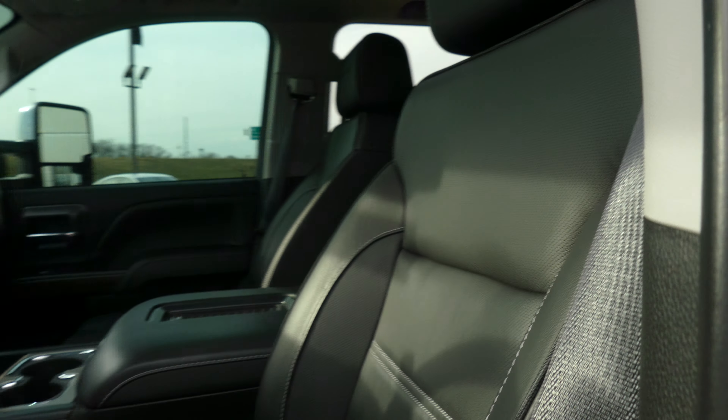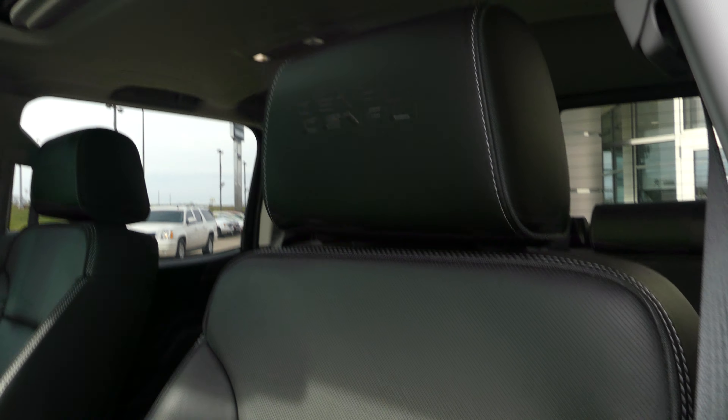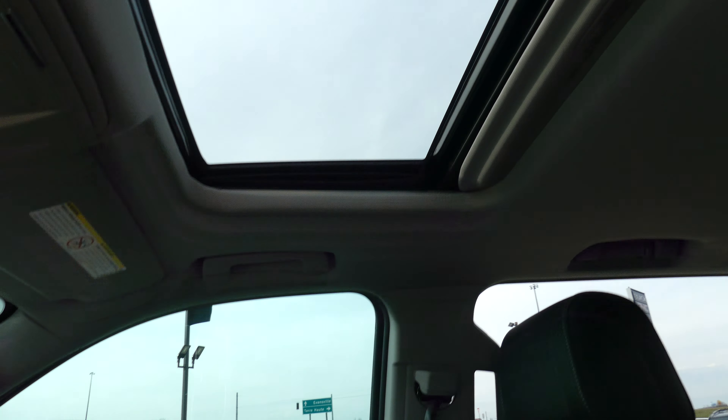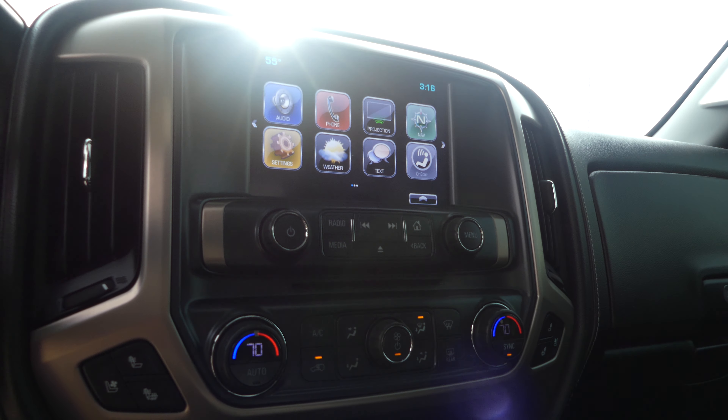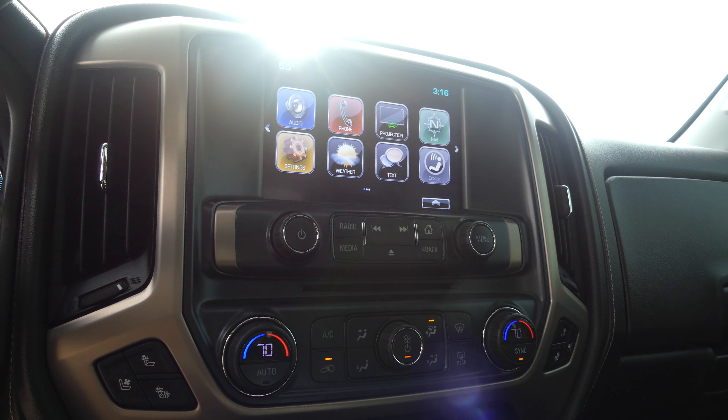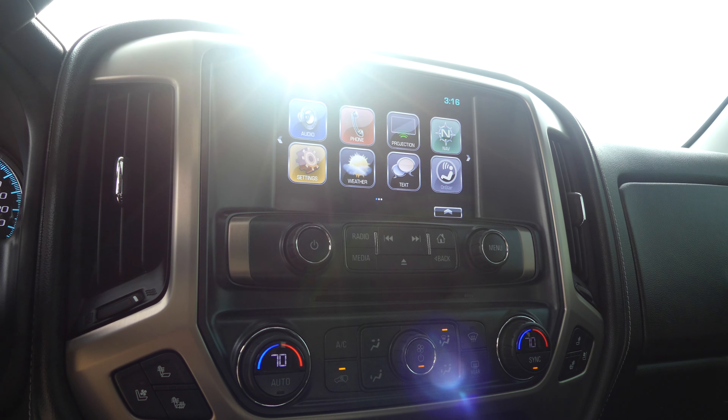Driver and passenger enjoy that same beautiful jet black premium leather and heated bucket seats with the Denali logo. There's a large sunroof, beautiful black on black leather interior and dash, and a large LCD touchscreen display which houses satellite radio and hands-free calling, text and weather apps, navigation, OnStar, and many other app possibilities.